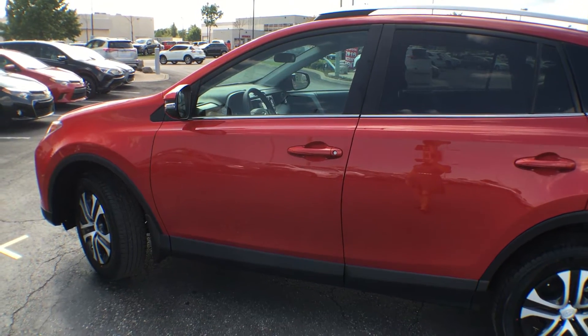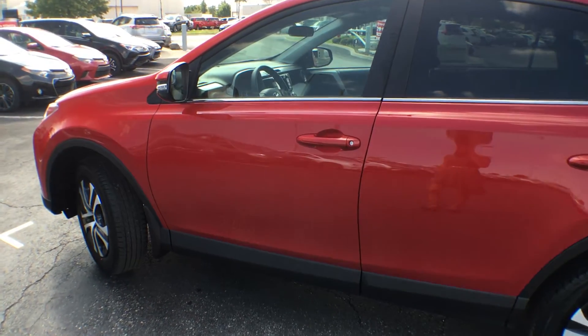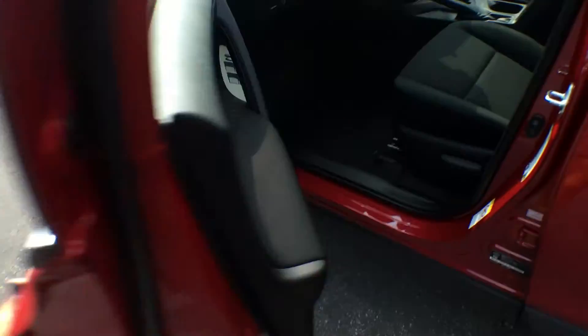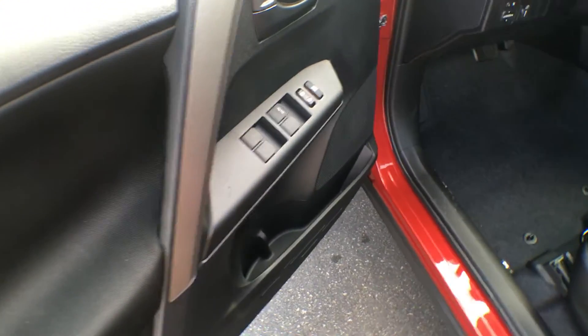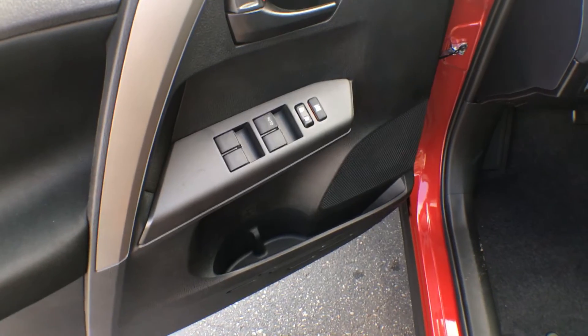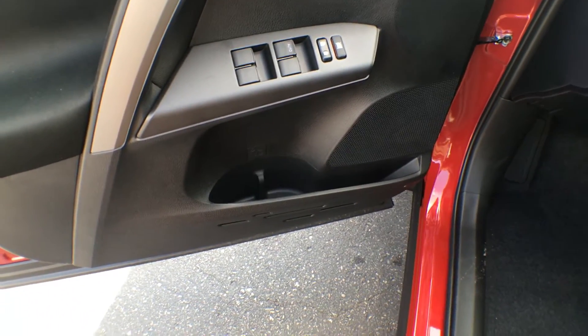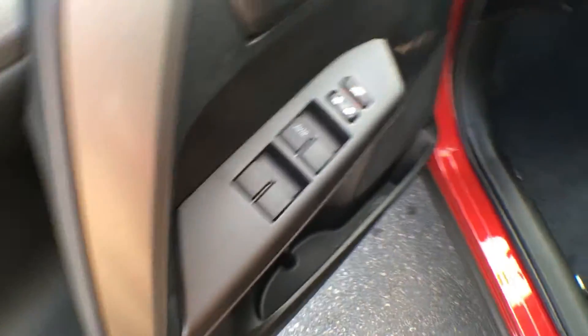This gorgeous SUV does have keyless entry, so simply click unlock on your key fob and that will allow you right into the vehicle. On the driver's side door you have your controls for your power windows as well as your power locks, and just underneath we have a couple spots for bottle storage as well as some regular storage.